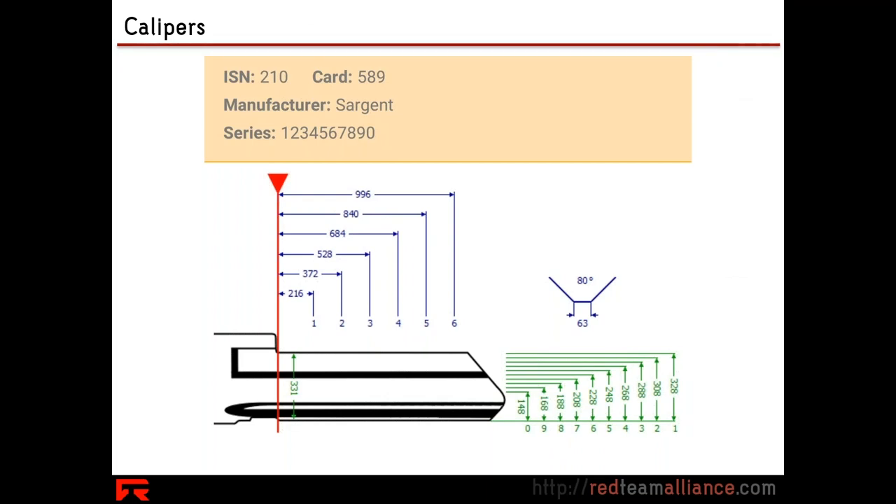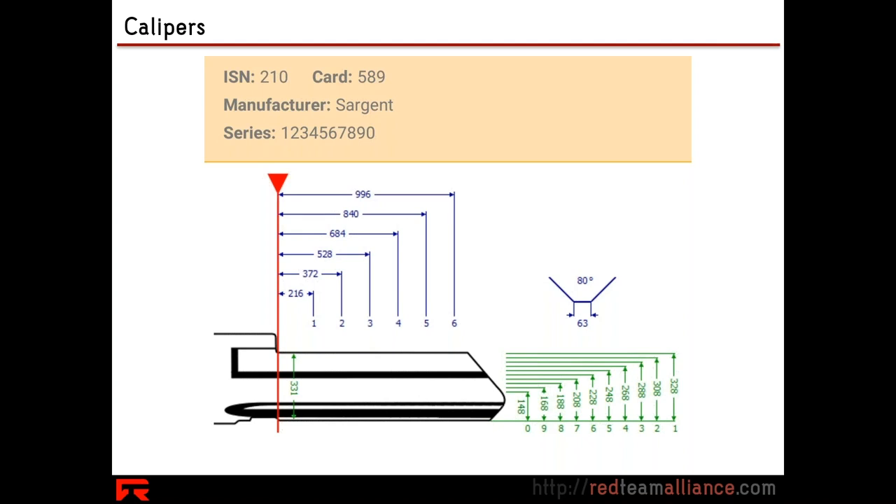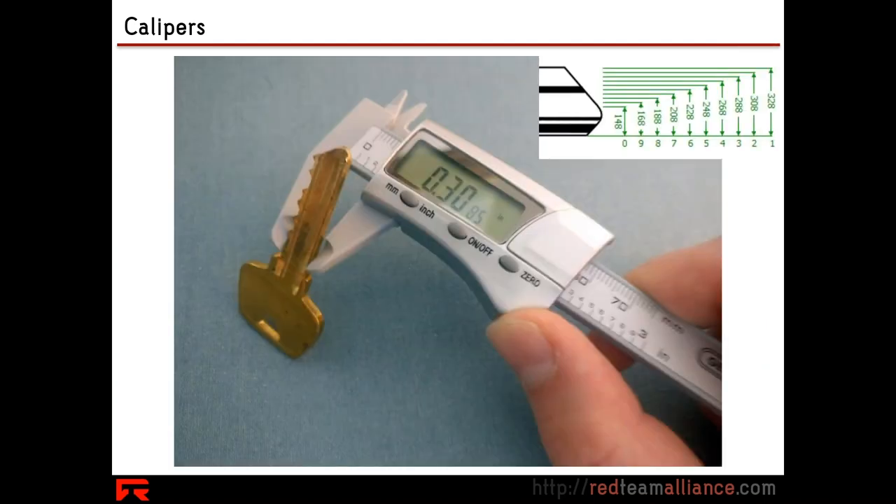This Sergeant brand key — we can see there are a series of possible depths, all known values. And if we were to take our calipers on a key we found somewhere, let's take a look. This first position that we're measuring right here — we've got kind of an 0.385.